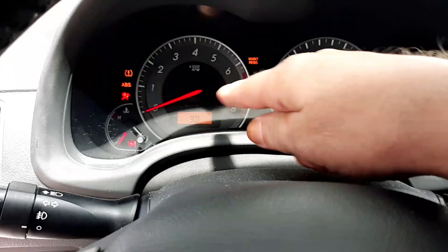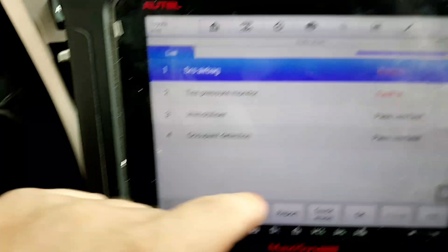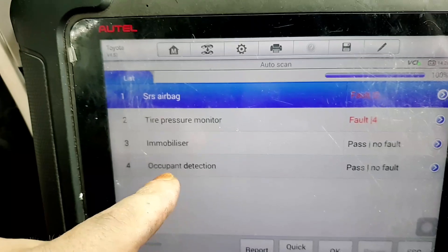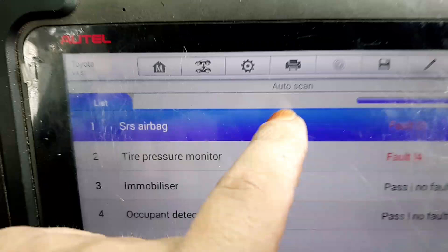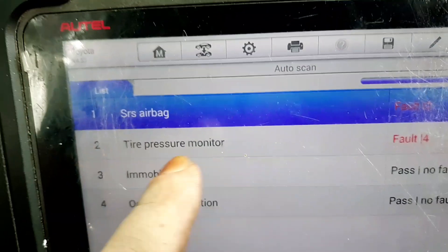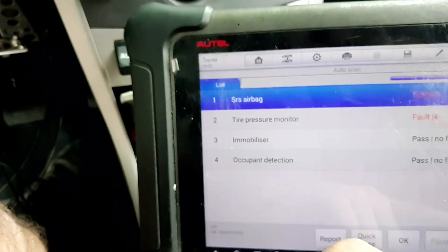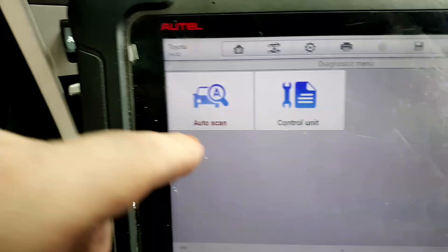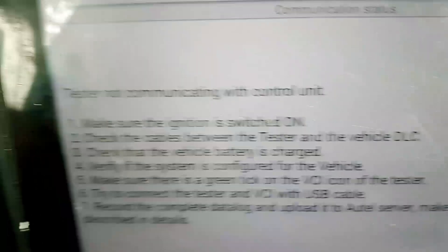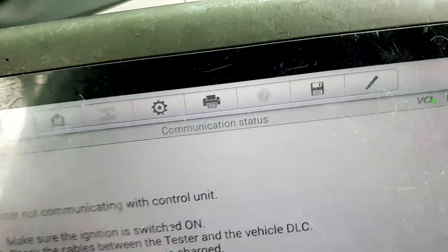There is no tachometer and no speedometer working. I have my VCI Bluetooth plugged in and the scan tool hooked up. I did an auto scan and these are the only modules it would detect on the vehicle: the airbag, TPMS, immobilizer, and occupant detection — just those four modules. When I try to talk to an individual module like the ECM, it says it's not able to communicate — tester not communicating with control unit.